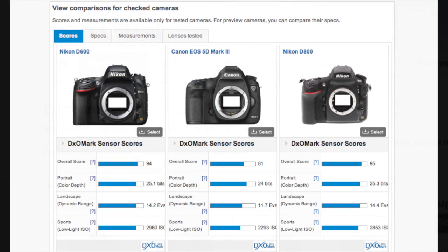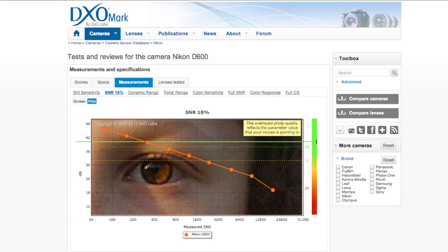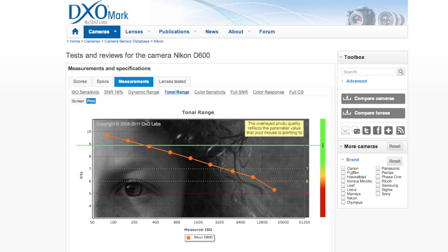This site ranks the D600's overall image quality at just below that of the higher megapixel Nikon D800, and well above that of the Canon EOS 5D Mark III, although data had yet to be posted on the new full-frame Canon EOS 6D, a more competitive camera. The Nikon D600 has extremely high signal-to-noise ratio at lower ISO settings and low noise levels even at high ISOs, a benefit no doubt of its full-frame sensor.